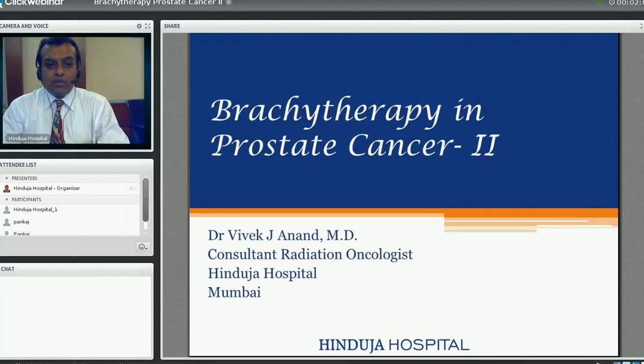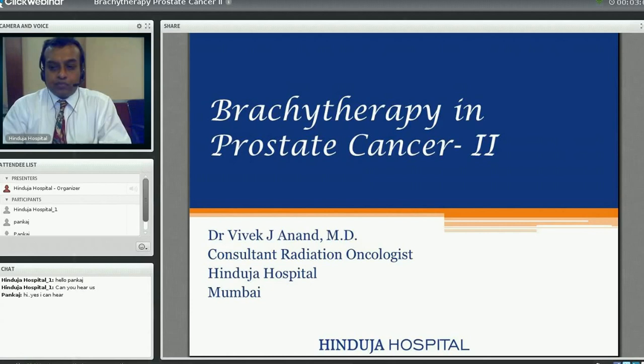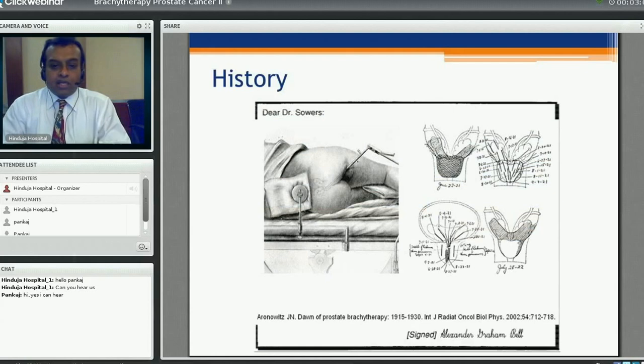I will be talking on brachytherapy in prostate cancer, Part 2. Last time I gave you an overview on the investigations and reaching a diagnosis in CA prostate. Once we have diagnosed CA prostate, I will take you through the history, indications, contraindications, complications, results, and equipment required. Hinduja Hospital is the first hospital to introduce this treatment in India, and at present is the only hospital providing this minimally invasive procedure.